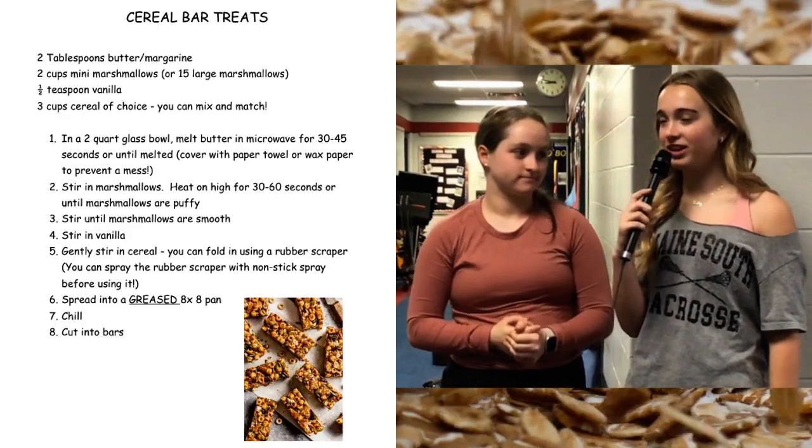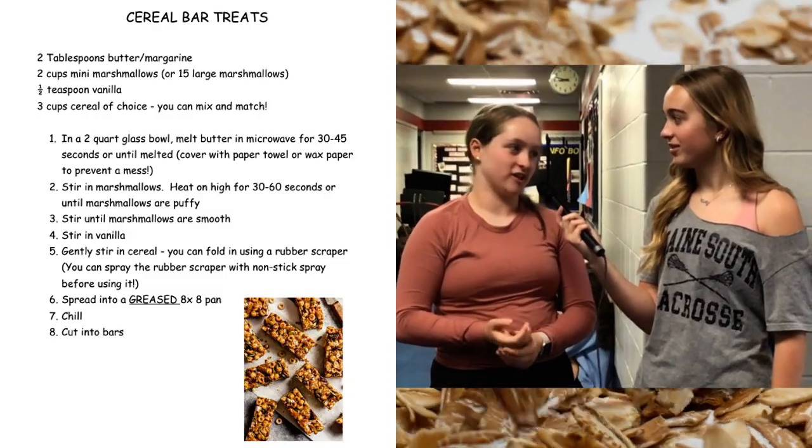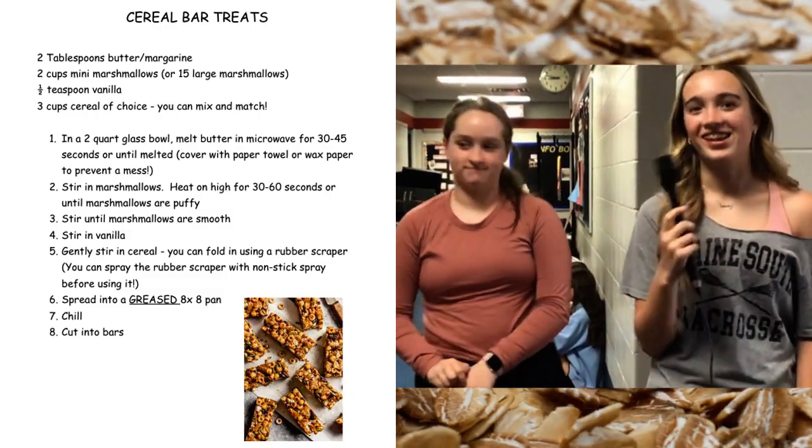Colleen, what grade are you in? Seventh. What is your favorite Fun with Facts project? Probably the granola bars or cookies. Why do you like that? Just because they taste good and are easy to make.